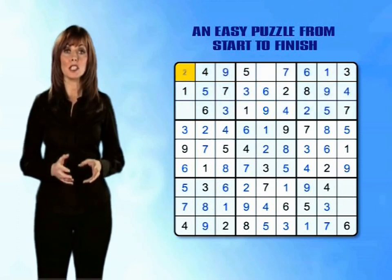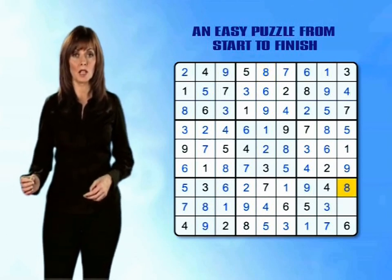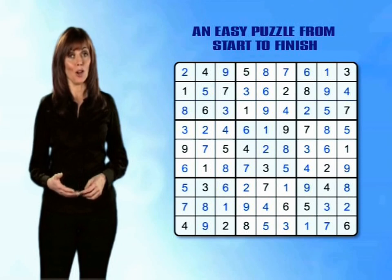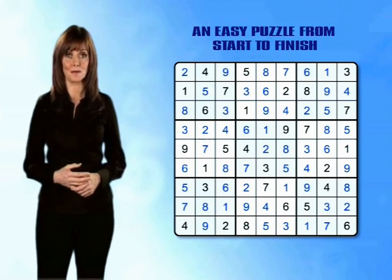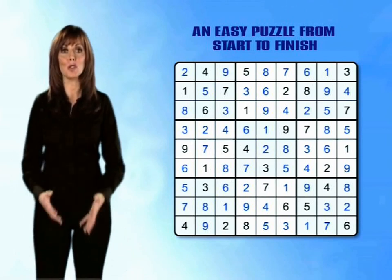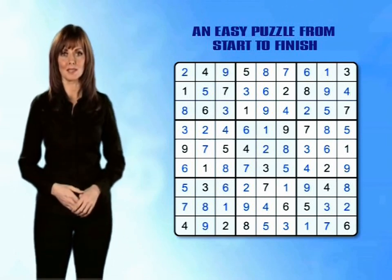From here, every single empty box can be filled just by counting through and finding the last missing numbers from the rows, the columns and the mini-grids. And there you have it — your first Sudoku puzzle completed! Well done! Congratulations!